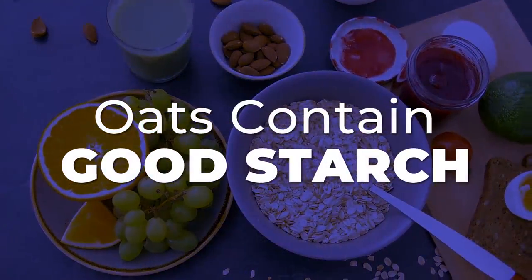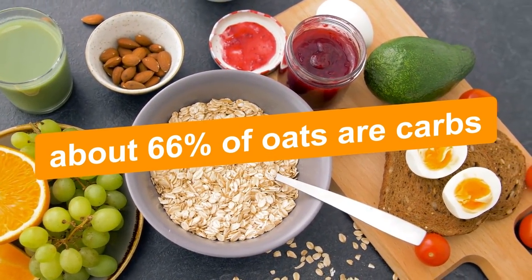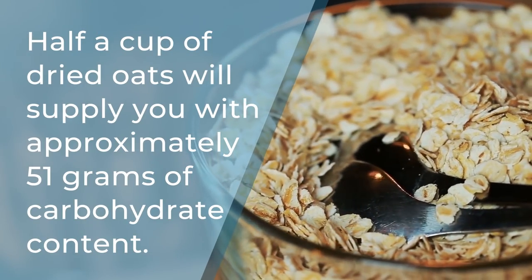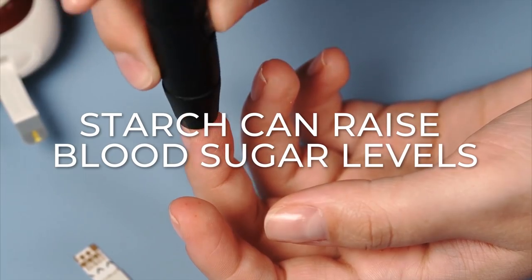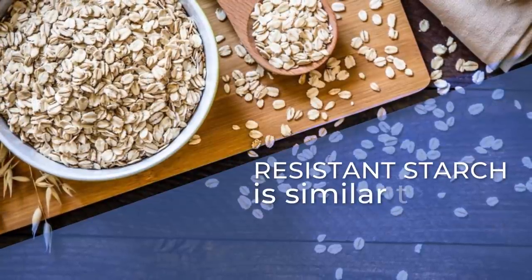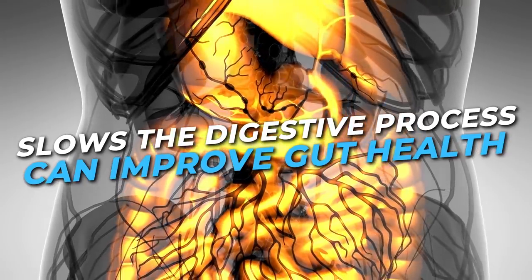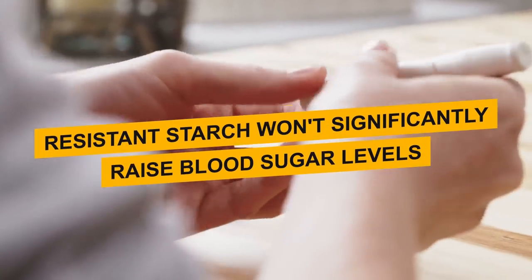Oats contain good starch. Oats are high in carbohydrates — about 66% of oats are carbs, and half a cup of dried oats will supply you with approximately 51 grams of carbohydrate content. But most of the carbs are in the form of starch. Yes, starch can raise blood sugar levels; however, the majority of the starch within oats is what is known as resistant starch. Resistant starch is similar to fiber, as it slows the digestive process and can improve gut health. In fact, resistant starch won't significantly raise blood sugar levels.